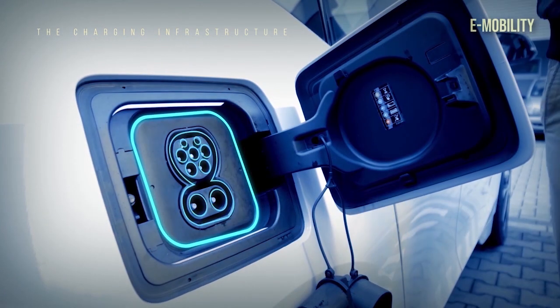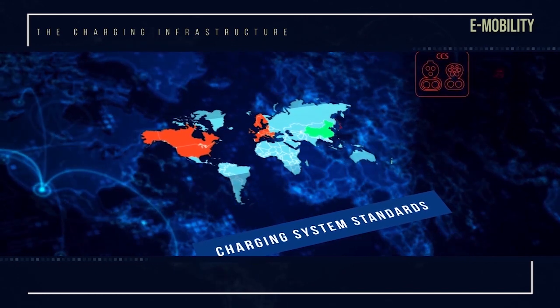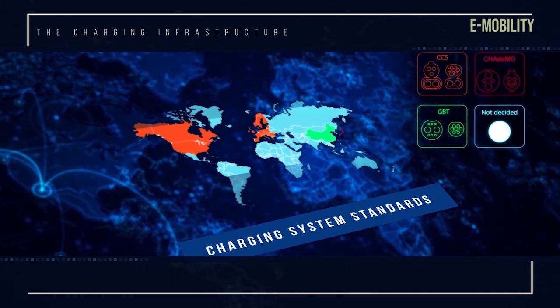Different charging connectors and communication protocols across the world are making it difficult to release high quality and affordable products.